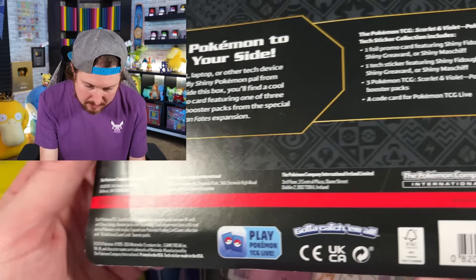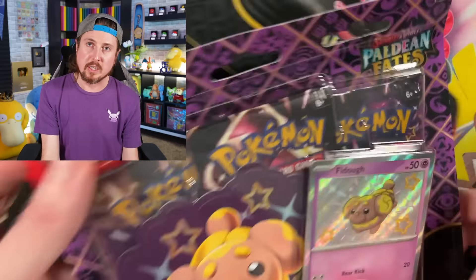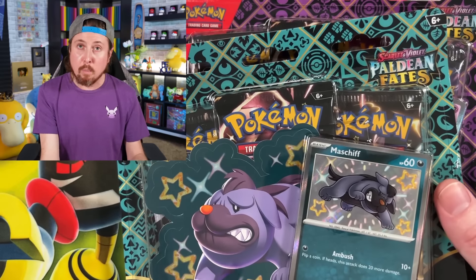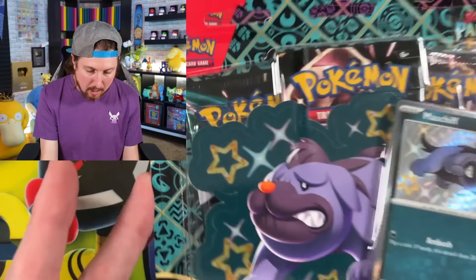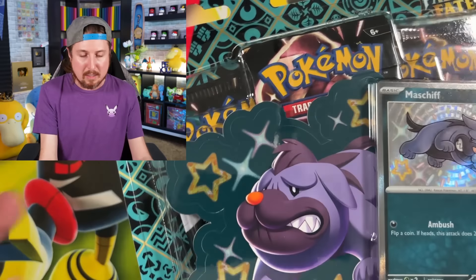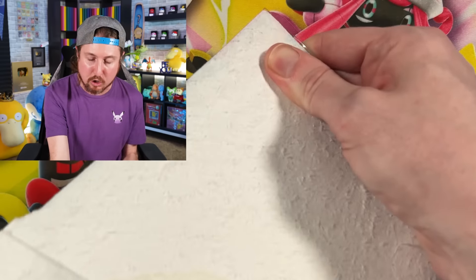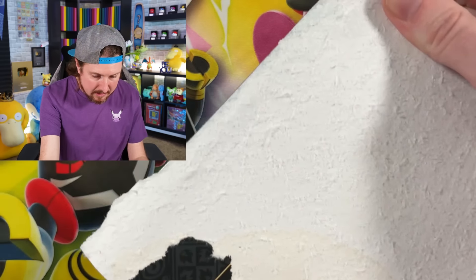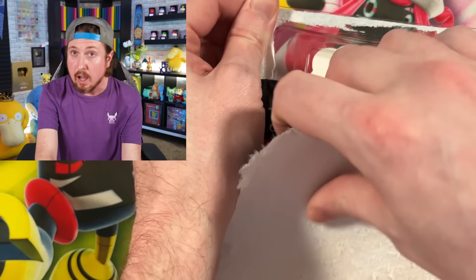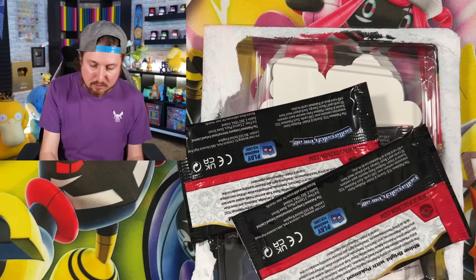This one is fine - it really didn't get any damage to it. However, these other two unfortunately got a bunch of damage to them. But we're going to open these up first. Did these end up getting damaged? Is there essentially water damage to these Pokemon cards? I'm thinking they're going to be okay - I think the packaging was protection enough.